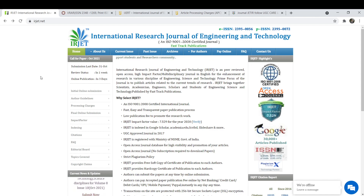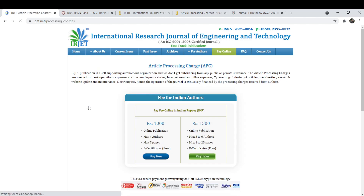Our first journal is IRJET. This is a peer reviewed journal. Moreover, it has low publication fees to promote research work and it has a very good impact factor value which is 7.529. The article processing charge for one paper with a maximum of 4 pages and 4 authors is Rs.1000, and if there are more than 8 pages up to 25 pages, the charge will be Rs.1500 for a maximum of 5 to 6 authors.